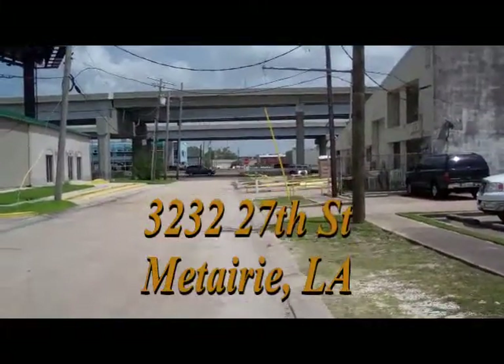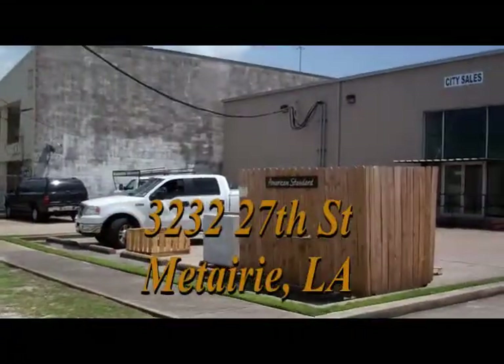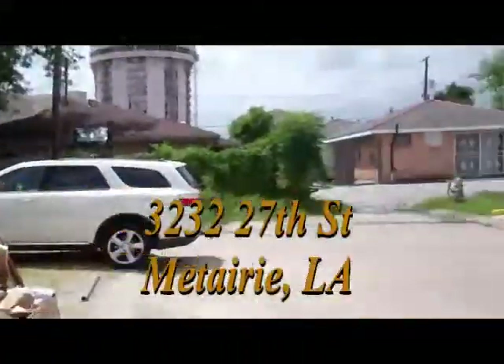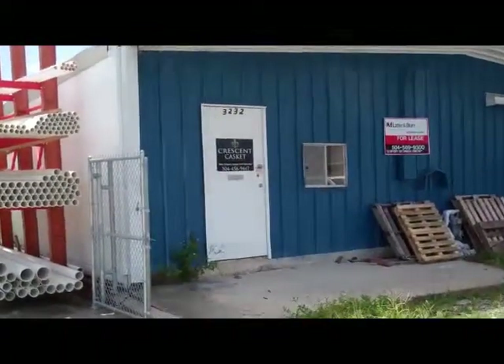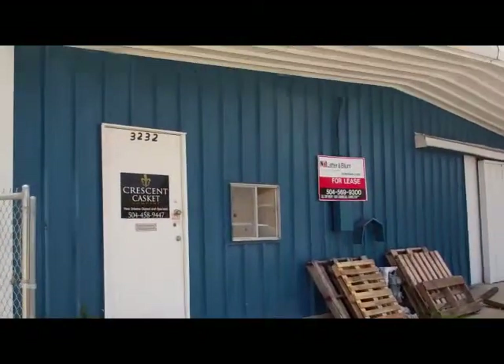This is Causeway Boulevard. That way is Veterans and this way is I-10. We're right here on 27th Street, which is a dead-end street, and at the end of it we've got this warehouse at sixteen hundred and sixty square feet. Let's go take a look inside.